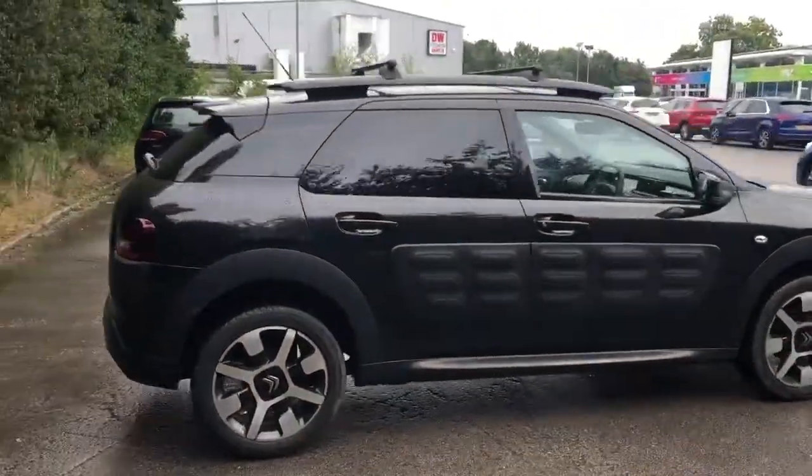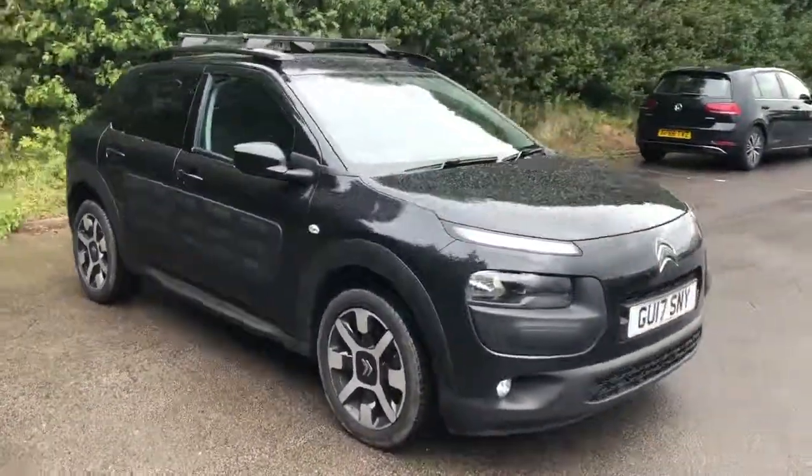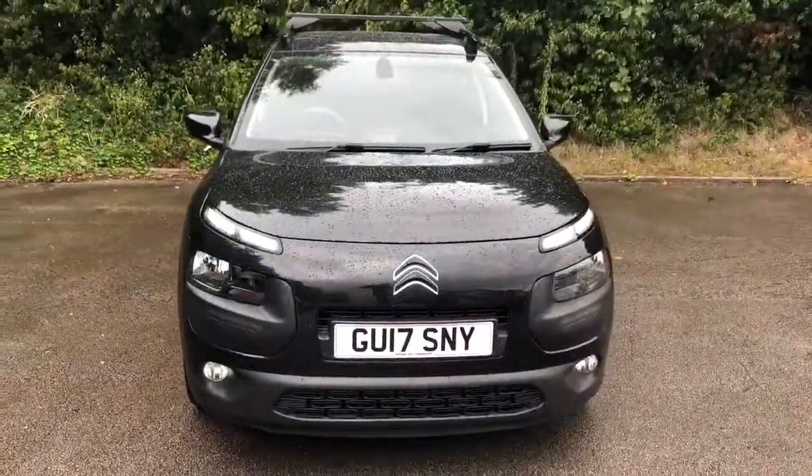And there we have the 2017 Citroen C4 Cactus. To arrange your viewing or book a test drive, please contact Pentagon Citroen at Lincoln Triton Road.